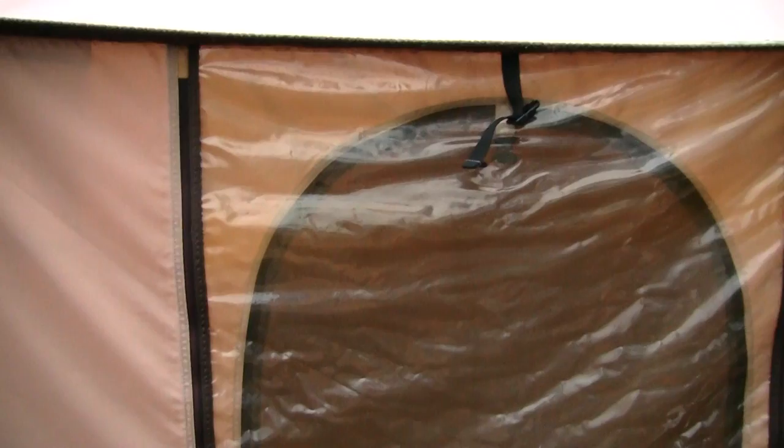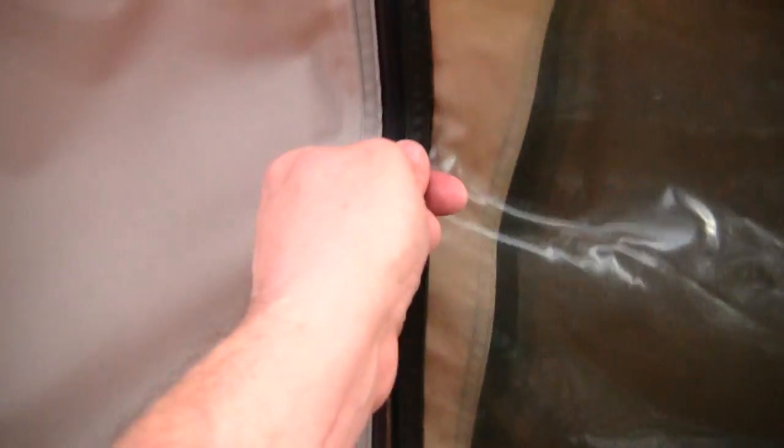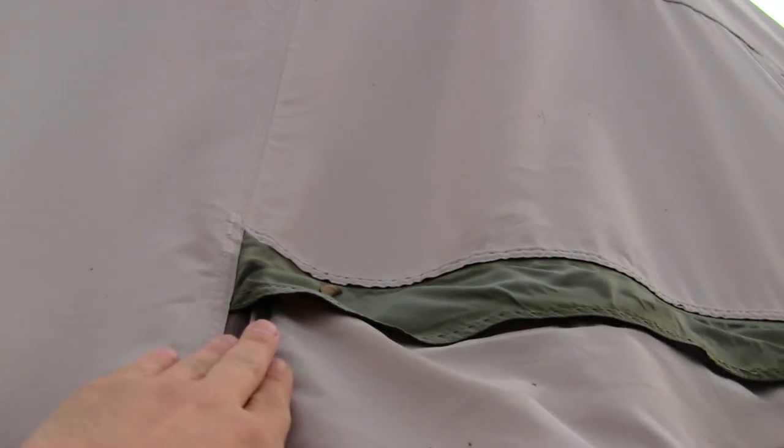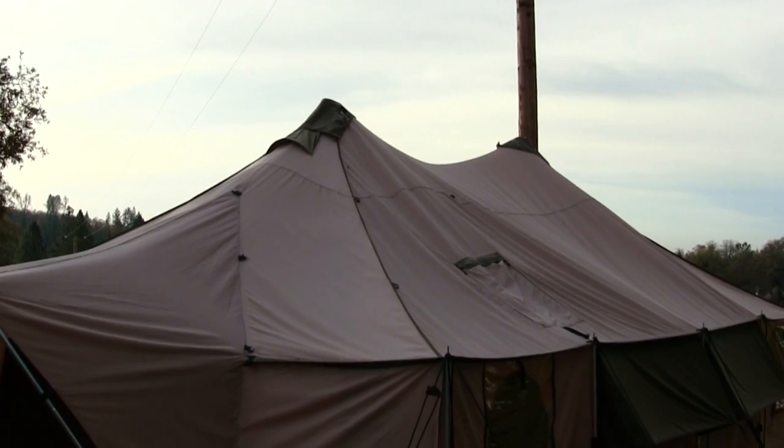Coming down the right hand side — this is 27 feet long right here, so you've got a lot of room in this tent. Now we're looking at the window. It does have vinyl; you can unzip this part right here and roll the vinyl up. The material on this tent is 250 denier. Up here you do have a spot for your chimney, so you just zip that down. You can reach it too if you're six foot tall — I could barely reach it.